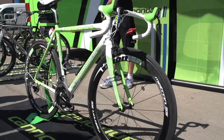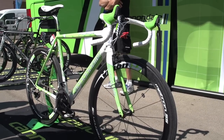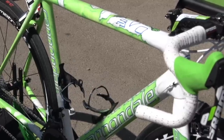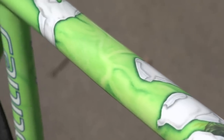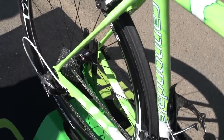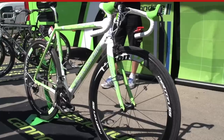Number 2: Peter Sagan's Cannondale Super 6 Evo. Peter Sagan last year rocked out a couple of memorable victory celebrations — one was Forrest Gump, and the other was the Incredible Hulk. Luckily for Sagan, the Hulk stuck as his nickname, and Cannondale have supplied this great paint job to celebrate that fact.